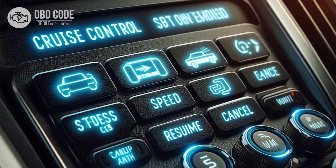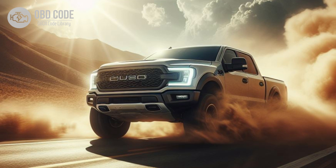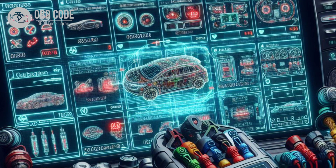Code P0568 symptoms: 1. Inoperative cruise control system. 2. Difficulty setting speed while using cruise control. 3. Illumination of the check engine light. 4. Other cruise control related trouble codes may be present.